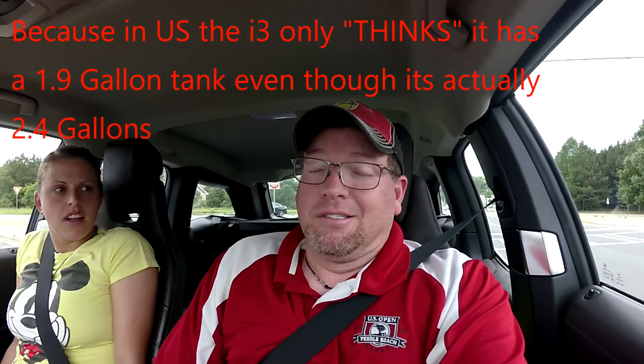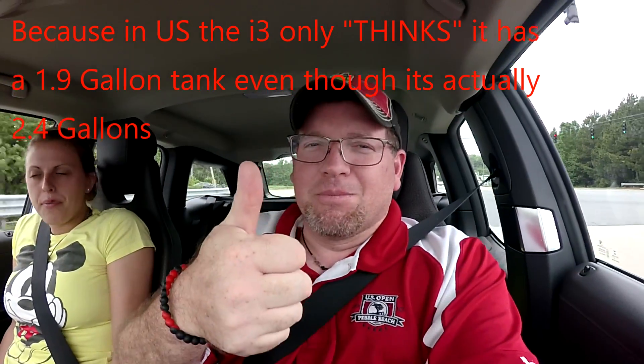These things have a 2.4-gallon gas tank, and we're trying to run out the gas, but there's still going to be half a gallon of gas left in there no matter what we do. Great job, BMW.